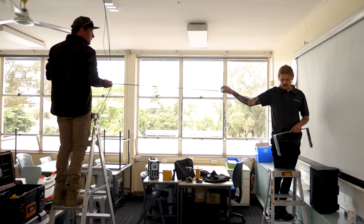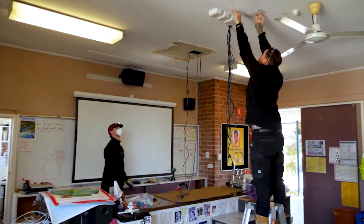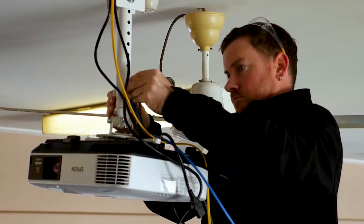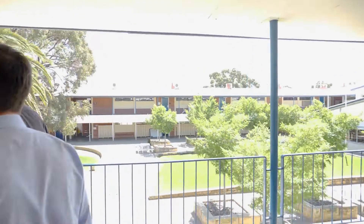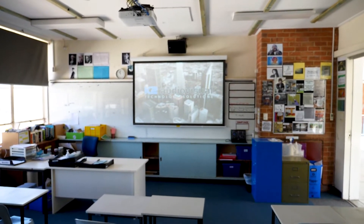The scope also required the successful company to remove and dispose of the school's existing AV equipment. On Monday the 4th of October, K2 commenced remedial and installation works at the school with eight technicians working simultaneously over a five-day period to have all 18 rooms completed prior to the commencement of Term 4.